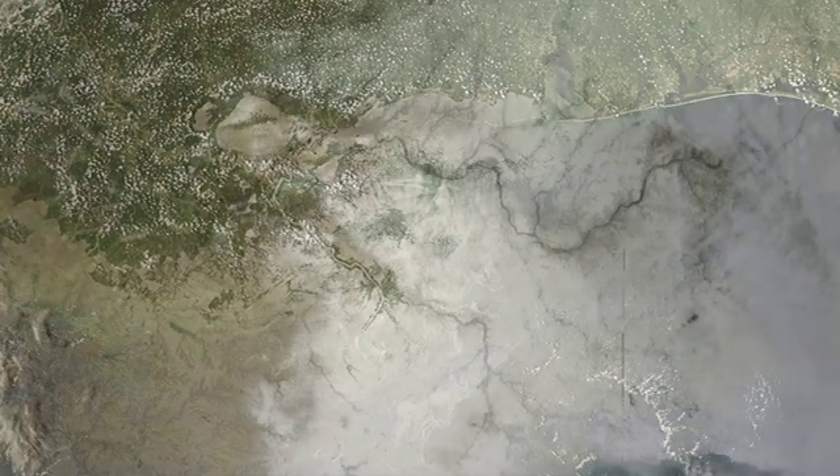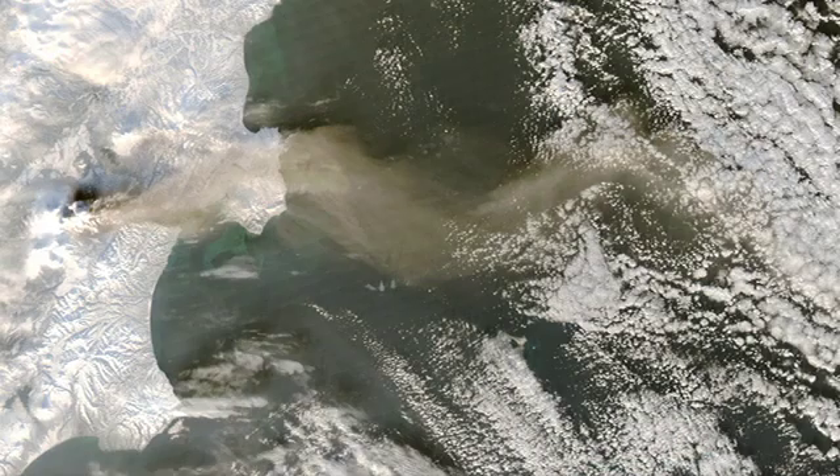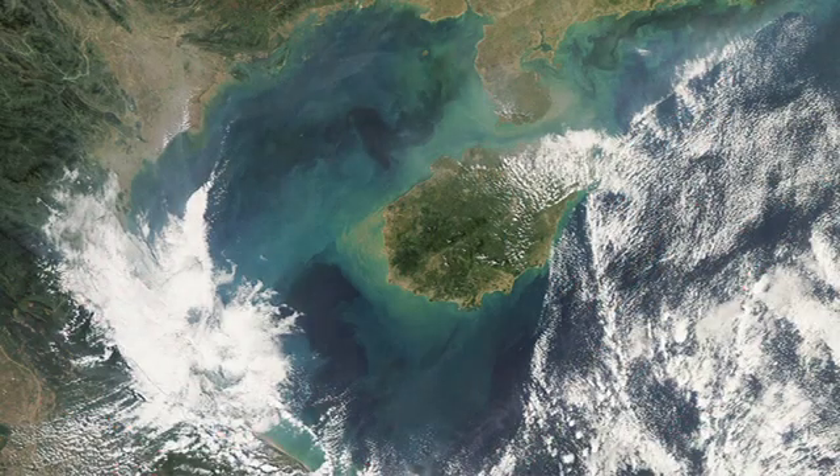The versatility of MODIS, as it measures land, sea, and air, contributes to the wealth of information being revealed by the Aqua mission.